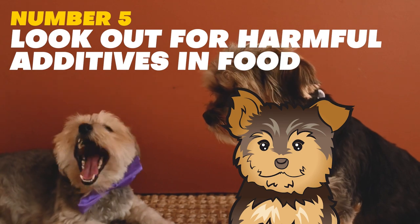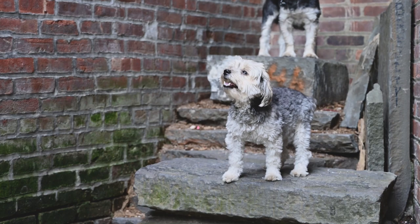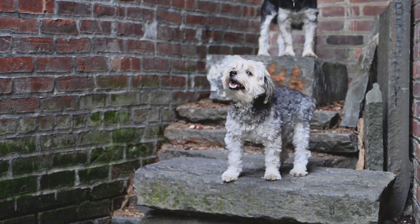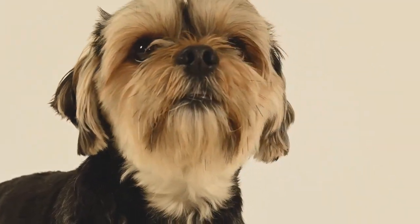Number 5: Look out for harmful additives in food. While these small dogs can eat a variety of foods, they can be sensitive to certain ingredients and additives. Some Yorkies may have food allergies or sensitivities, and consuming certain additives can cause stomach upset, skin irritations, and other health problems.